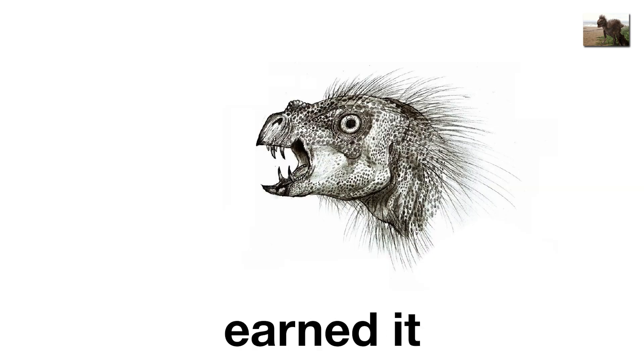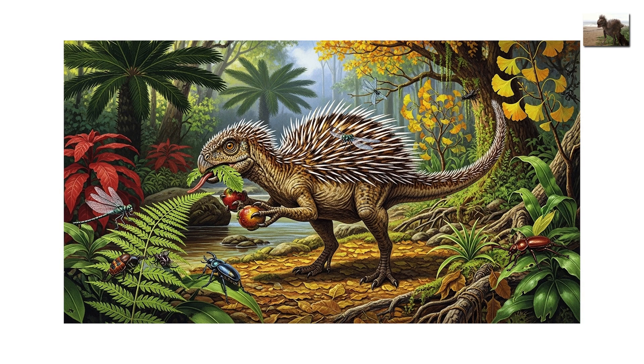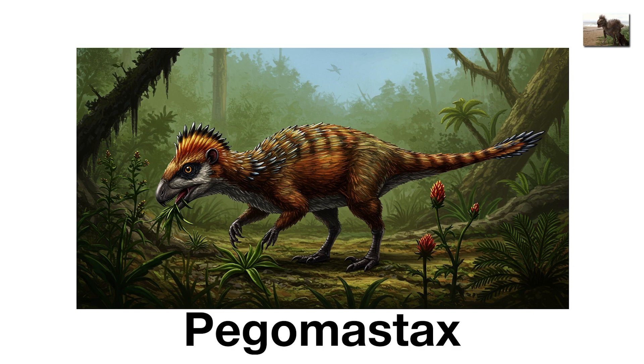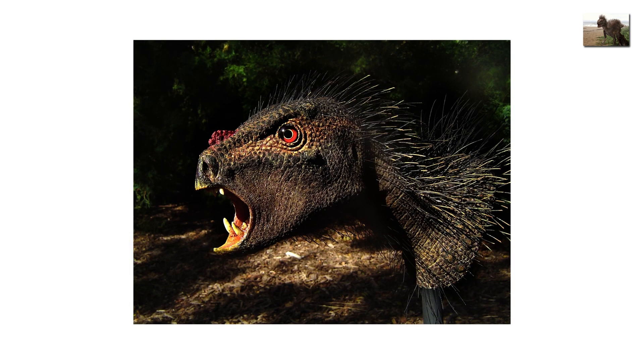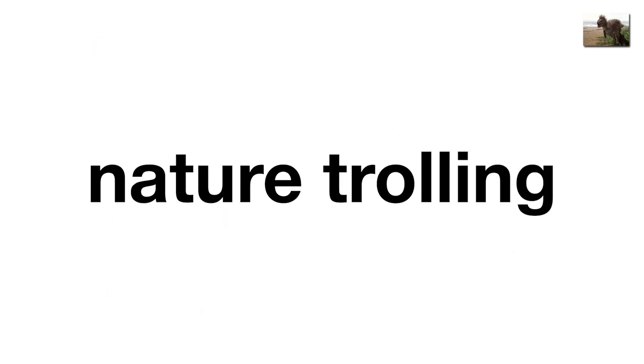Its fang-like teeth earned it the nickname vampire dinosaur, though it probably munched on plants, fruit, and maybe insects. Imagine a guinea pig crossed with a vampire bat and then add feathers — that's Pegomostax. Discovered in South Africa, it belonged to a group called heterodontosaurs, known for their mixed-up teeth. Its bizarre look might have been useful for scaring off predators, or maybe it was just nature trolling.